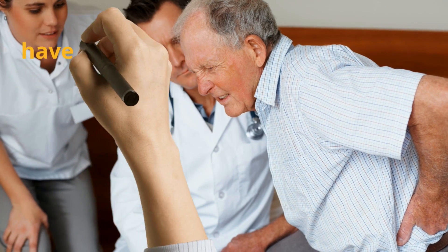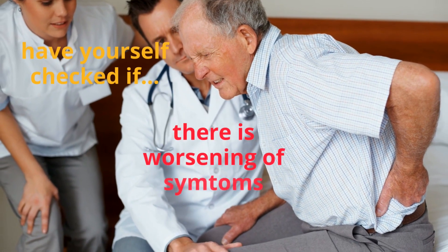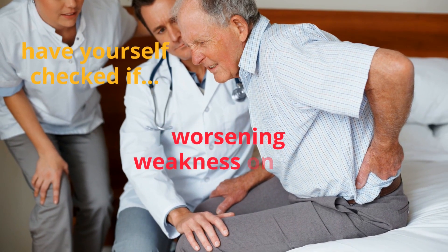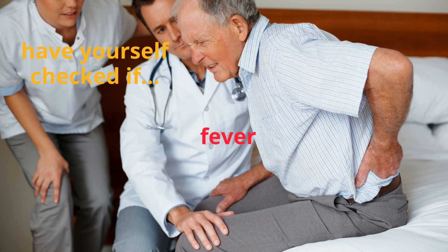You need to have yourself checked if you experience worsening of your symptoms, difficulty walking or worsening weakness in your legs, if you have fever, and if you have loss of sensation when you urinate or defecate.